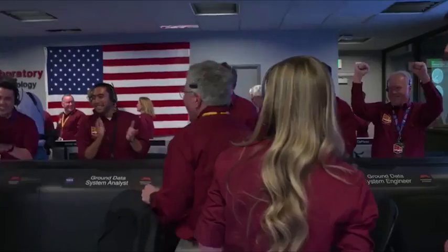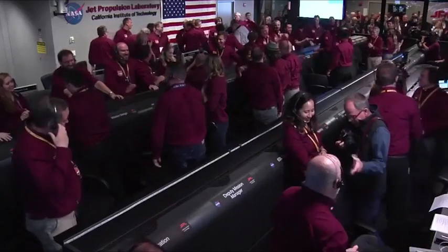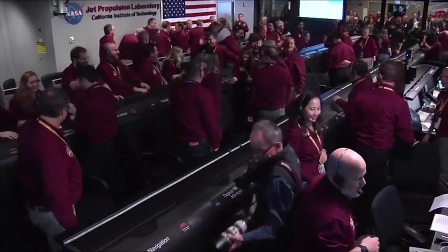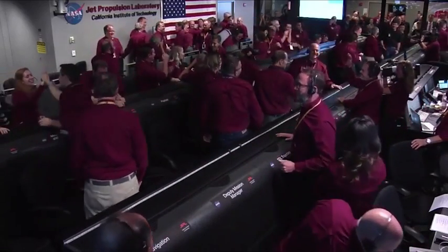Wow, that's fantastic. This never gets old. No, it doesn't, Rob. The control room just erupted.